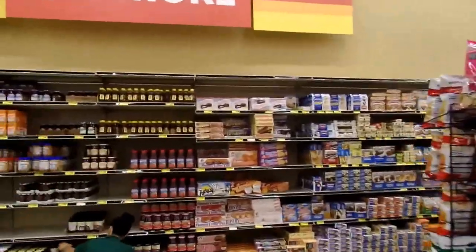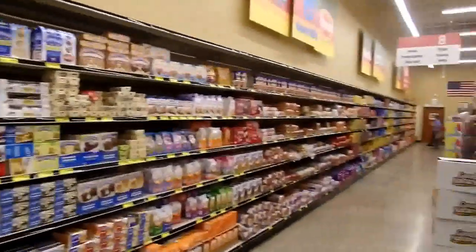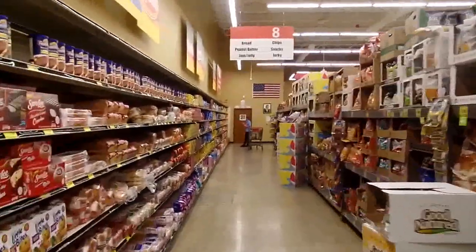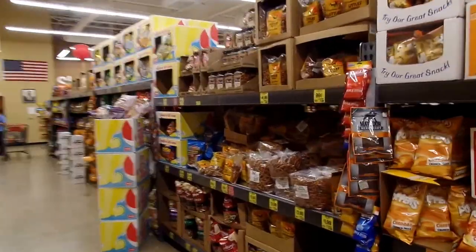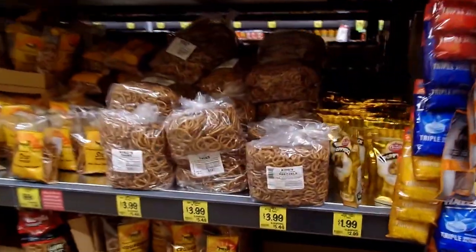Walk in here — back to the bread, peanut butter, salty snacks, chips, pretzels. Fantastic deals on pretzels. Have to get some of those.